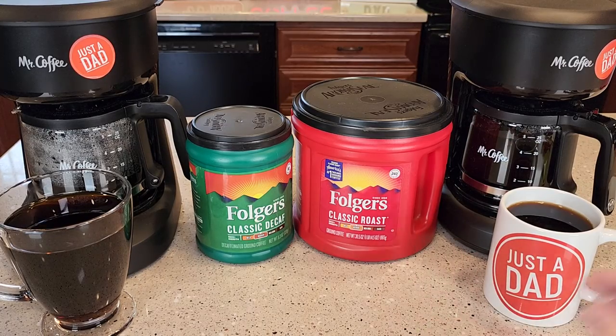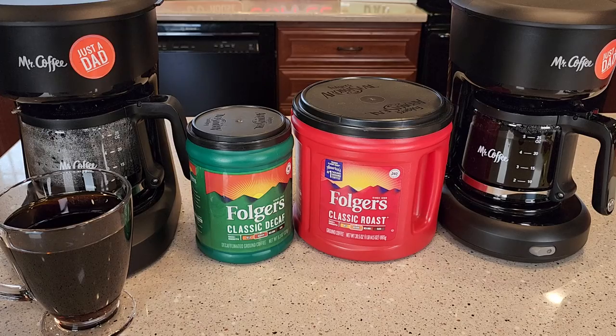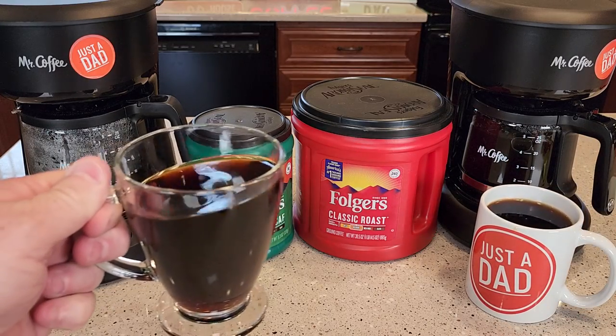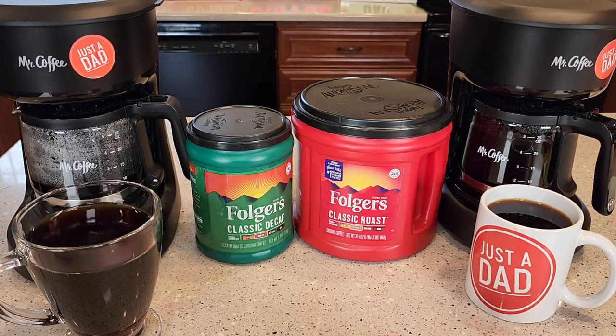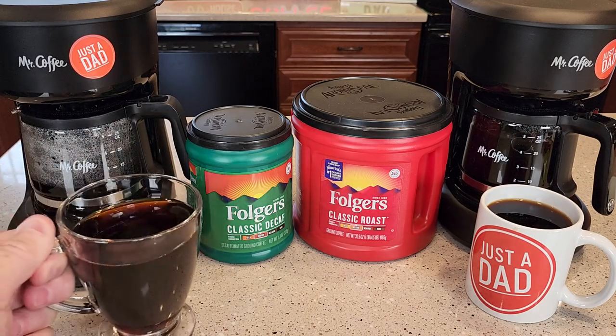I brewed a pot of coffee with each one. They both taste really good — that's a very good cup of coffee. The decaffeinated has the exact same aroma when it's brewing and the taste of a Folgers Classic Roast. I did a taste test, and the decaffeinated tastes really good.